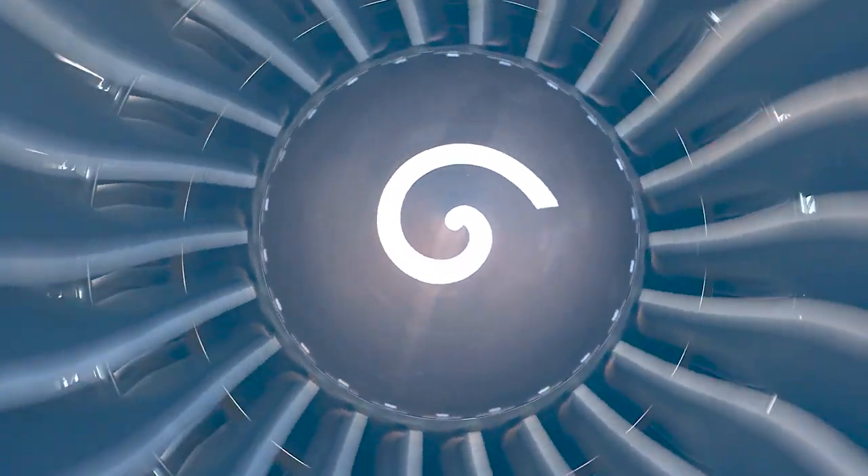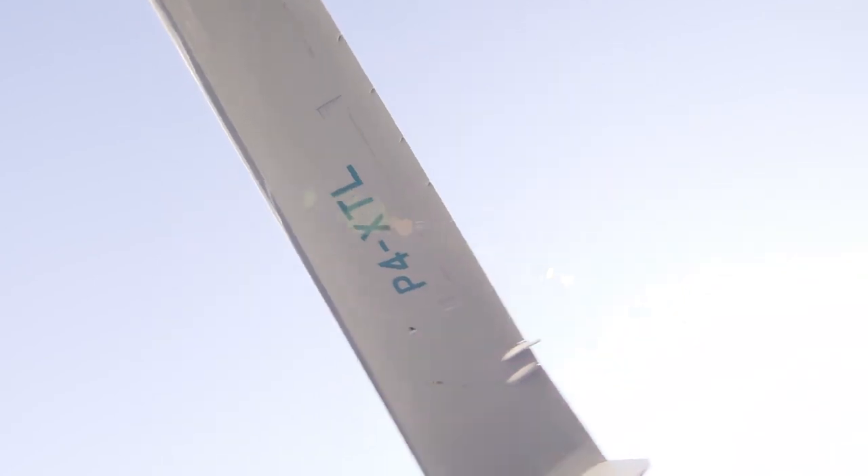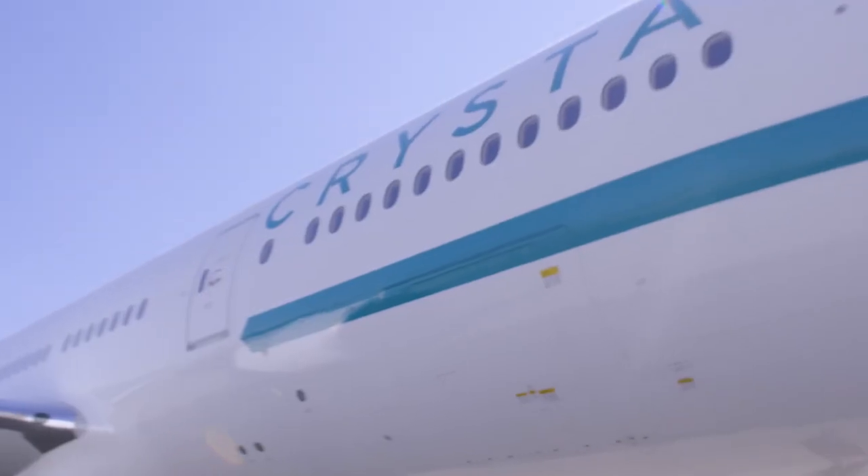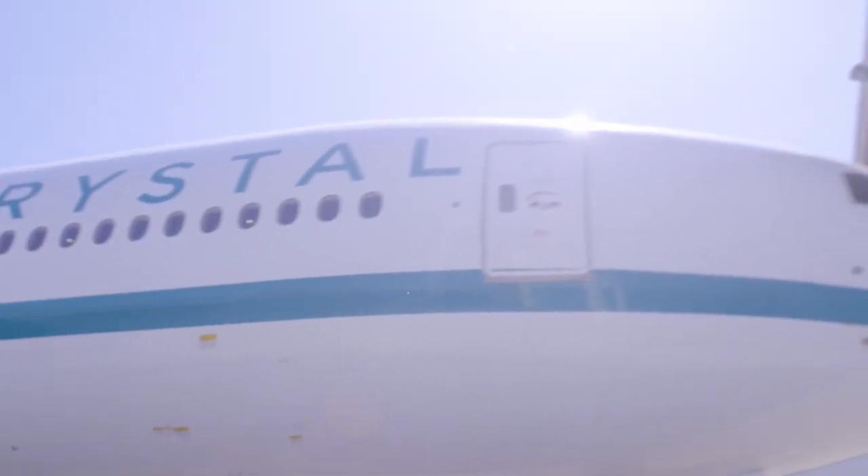Now that Crystal Sky, Crystal Air Cruises' customized 777 is ready to take flight, we are so excited not only about the interior, but about the whole aircraft and the whole experience we will be able to deliver.